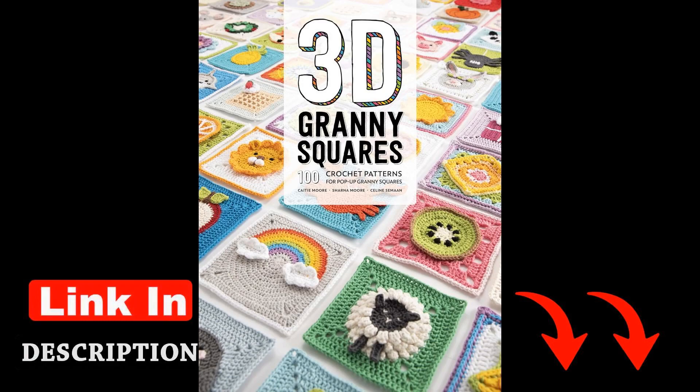Overall, 3D Granny Squares is a celebration of creativity, craftsmanship, and the enduring appeal of crochet. Whether you're a seasoned crocheter looking for fresh inspiration or a beginner eager to learn new skills, this book offers something for everyone. With Saman as your guide, you'll embark on a colorful and captivating crochet adventure that will spark your imagination and ignite your passion for the craft.